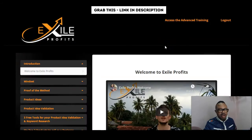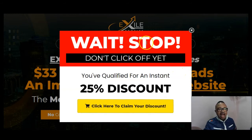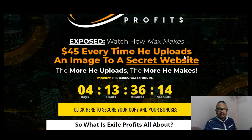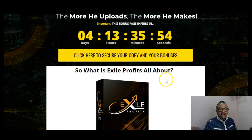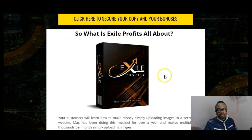I'll show you the members area, which is the software itself, and of course show you the sales page so that you can take advantage. Without much ado, let's see what this is all about — $45 every time you upload an image to a secret website called Etsy. I also have bonuses to complement Exile Profits as a product.